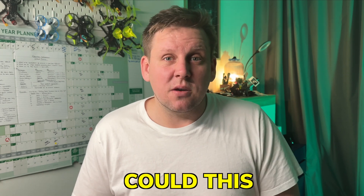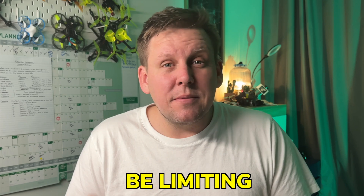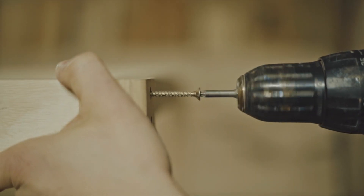Clinging solely to a 5-inch freestyle quad isn't without its drawbacks either. For instance, flying spot options become limited, which can result in less stick time. And this 5-inch fixation could be limiting our enjoyment of FPV. The 5-inch bias itself can be misleading, as it ignores a principle called using the right tool for the right job.